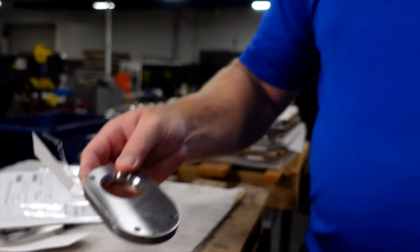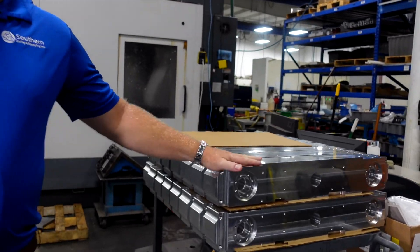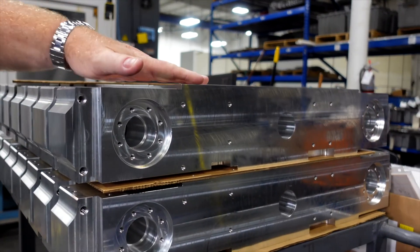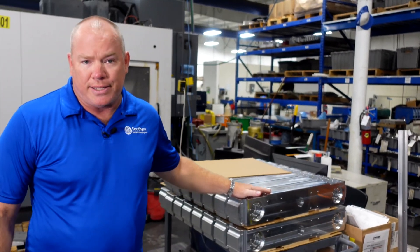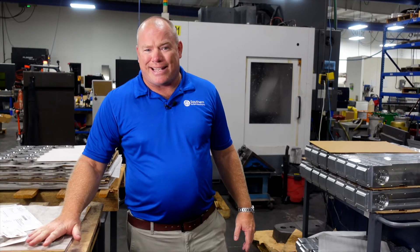Again, everything under one roof. We machine parts anywhere from something like this to parts this size. This part is done in one operation inside our machine on a very large fourth axis. This is stainless 316. This is aluminum 6061 T6, and of course we can machine anything required for a full assembly.